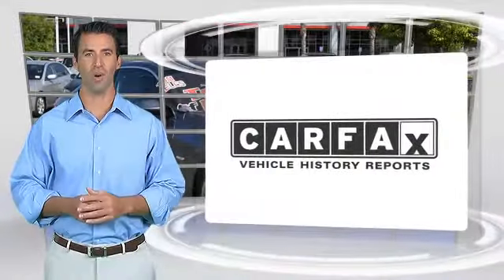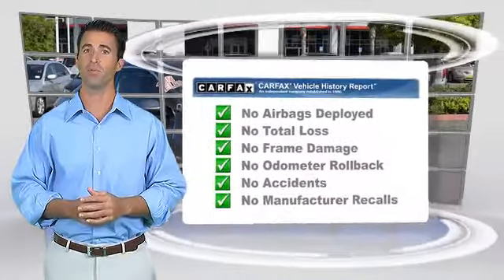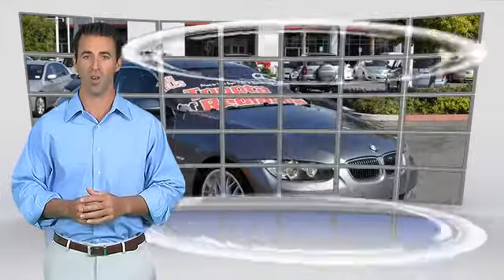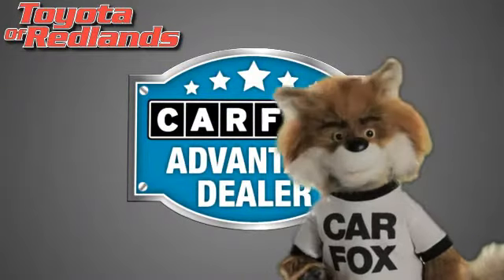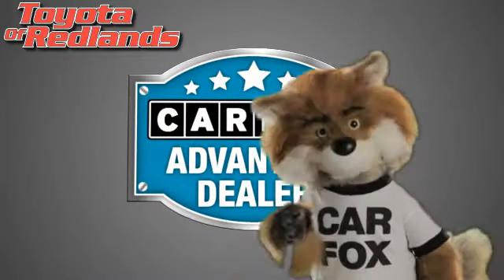Here's another high-quality vehicle with the Carfax Vehicle History Report. Be sure to find a complimentary copy of this report online or contact the dealership. This vehicle qualifies for the Carfax Buy-Back Guarantee. I'm a Carfax dealer — just say "show me the Carfax" at Toyota of Redlands, a Carfax Advantage dealer.